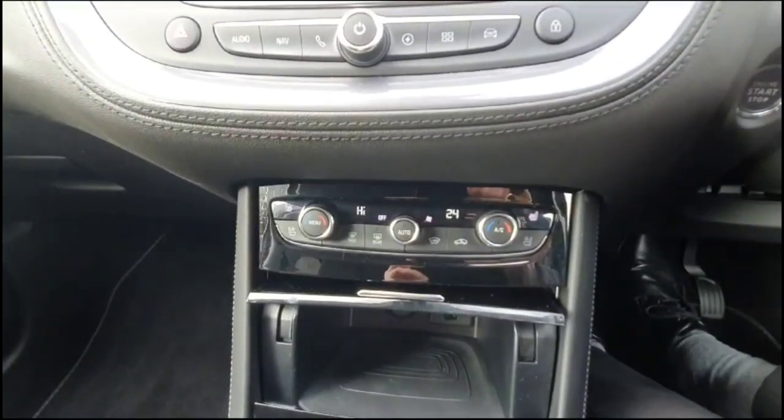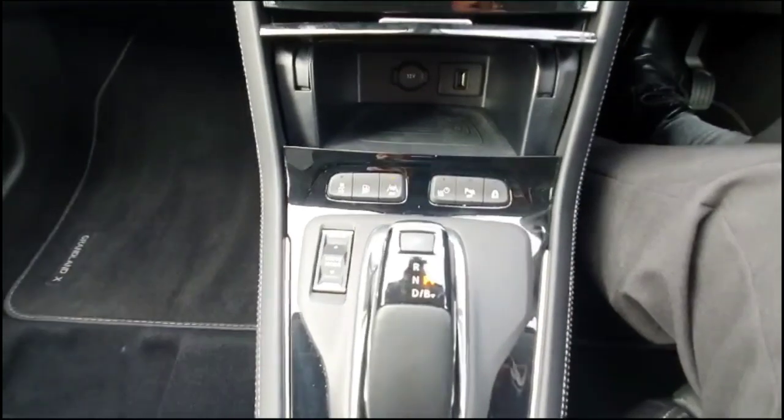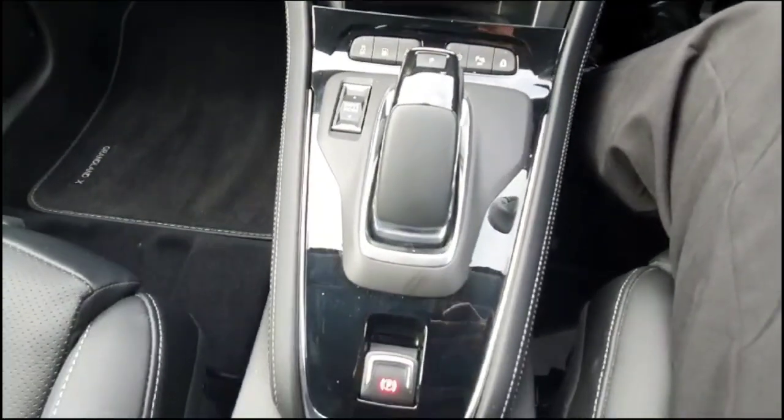Dual zone climate control plus heated and cooled front seats, USB connection, automatic gearbox, and electric parking brake.